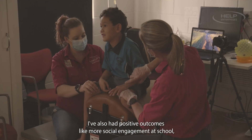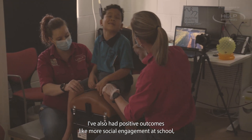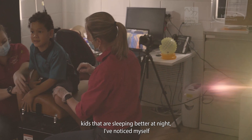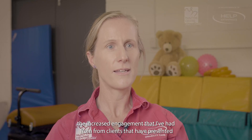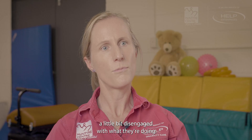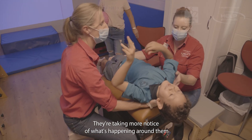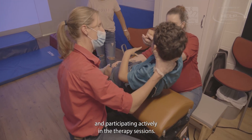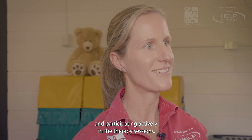That's been a great outcome. I've also heard positive outcomes like more social engagement at school and kids that are sleeping better at night. I've noticed myself the increased engagement from clients that have presented a little bit disengaged — they're taking more notice of what's happening around them and participating actively in the therapy sessions.